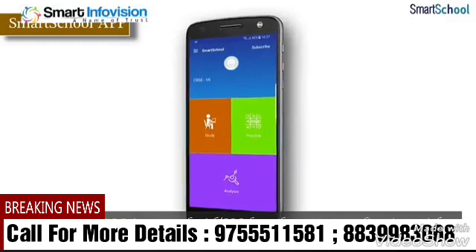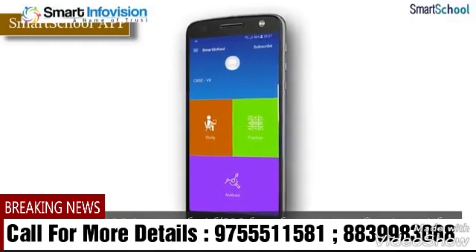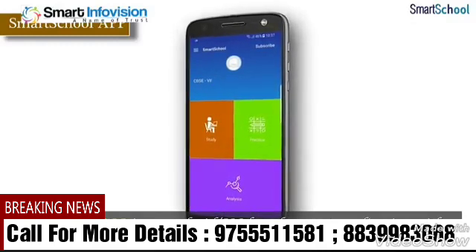Smart School App is an Android or iOS based content application with complete k-12 content available on a single click of your phone.